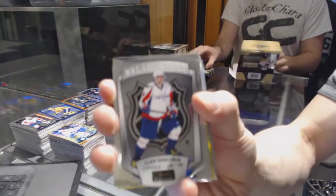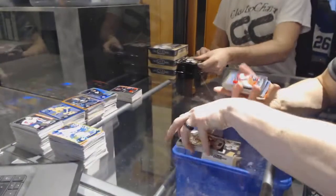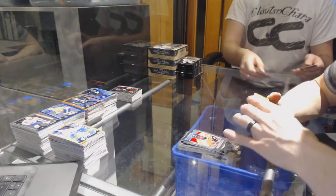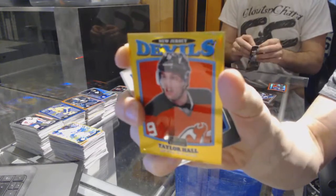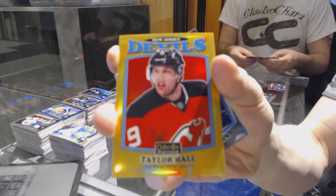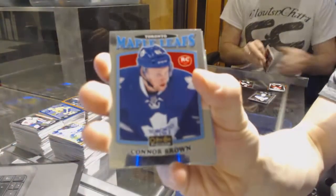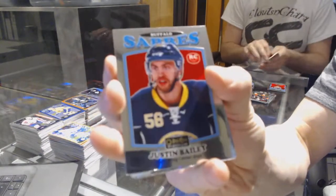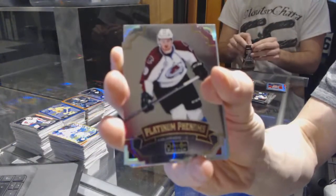NHL logo crest for the Washington Capitals, Alex Ovechkin. We've got a retro for the Flyers, Wayne Simmons. We've got a retro gold rainbow number to 149 for the New Jersey Devils, Taylor Hall. We've got a retro rookie for the Leafs, Connor Brown. Rainbow for the Canadiens, Brendan Gallagher. Retro rookie for the Buffalo Sabres, Justin Bailey. Platinum phenoms for the Colorado Avalanche, Nathan McKinnon.